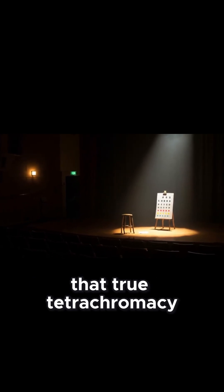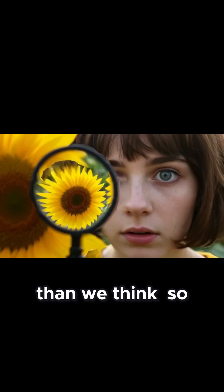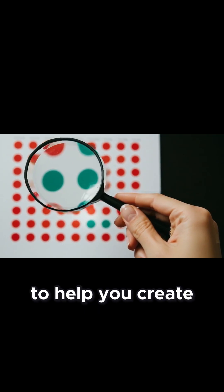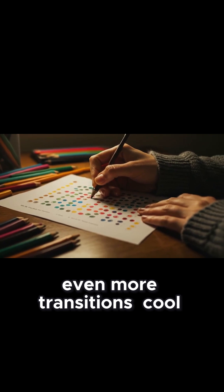That's why some researchers believe that true tetrachromacy may be even rarer than we think. Could you be a secret tetrachromat? You might ask a friend to help you create gradients between two shades and see if you can spot even more transitions.